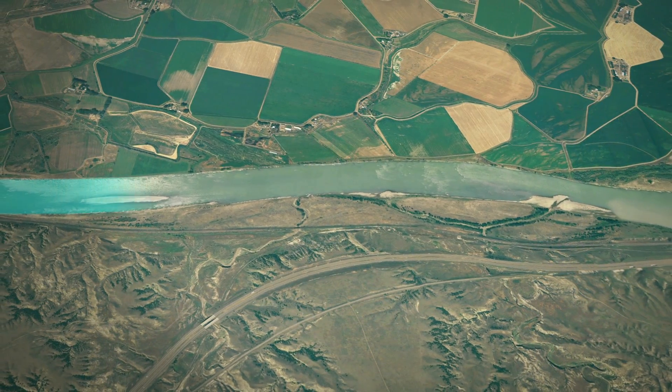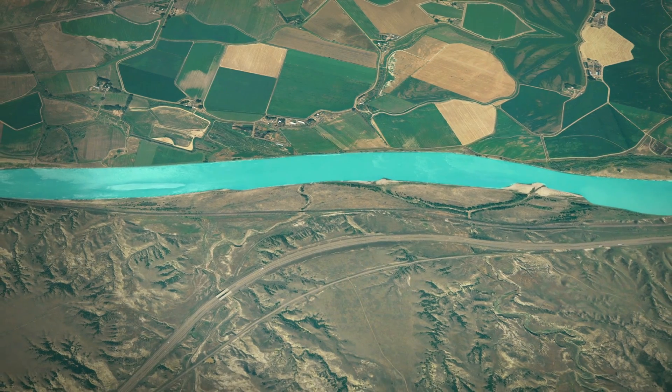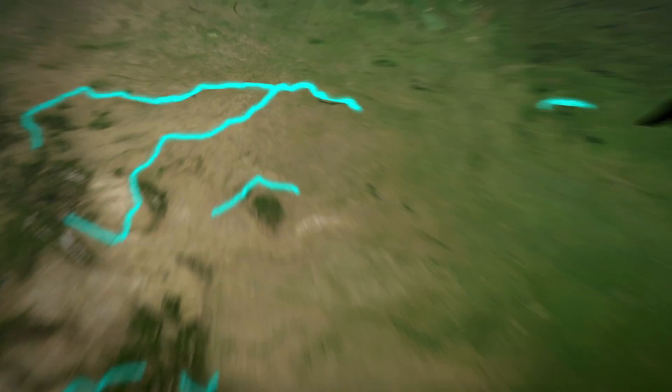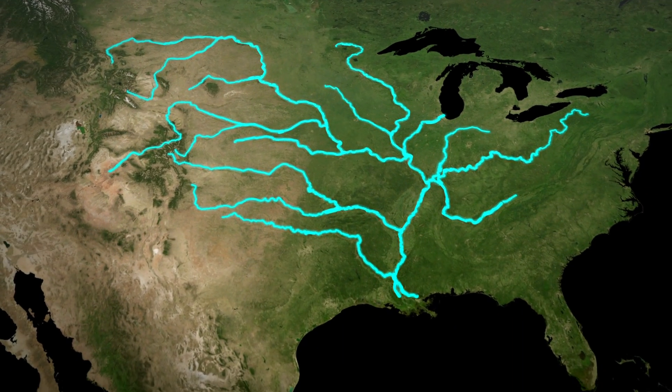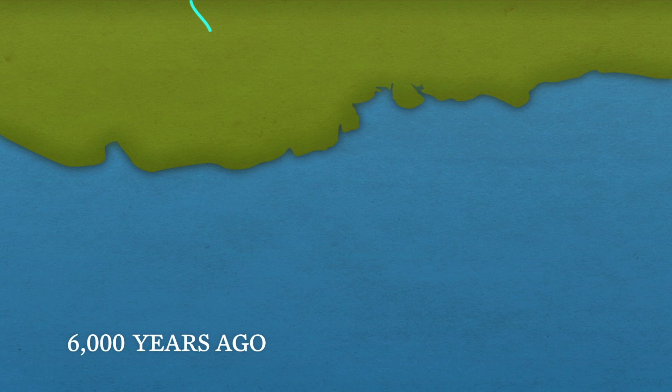Little grains of sand and mud and dirt come from fields in Iowa and Wisconsin and other places like that. They get into the rivers and gradually make their way down into a bigger river, into a bigger river, into the Mississippi, and then eventually get transported down to the Gulf of Mexico. When the fast-flowing river hits the Gulf of Mexico, that sediment just drops out. And that's what builds the Delta.